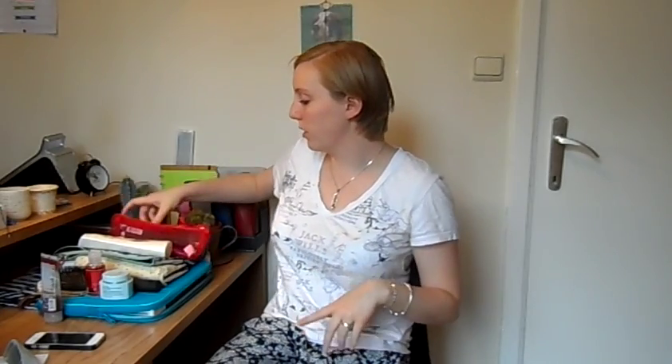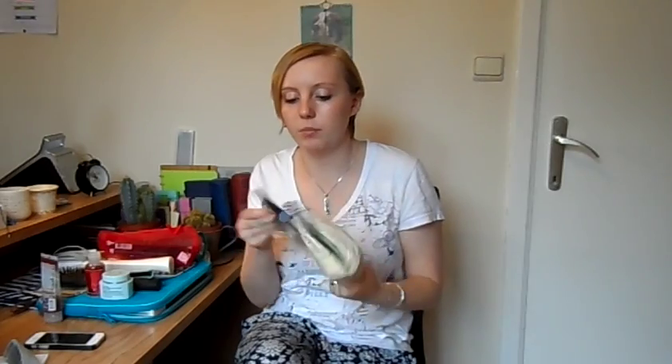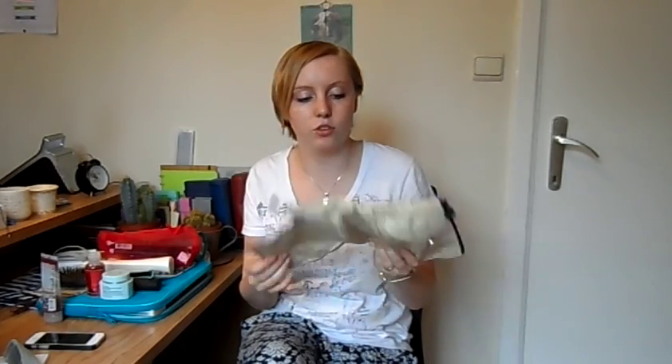Hi guys, so I'm going to be doing my second packing video. This one's going to be what's in my sponge bag. I've got all my bags here — I'm not sure which one I'm going to take yet. We'll see what fits. I'm going to start with the essentials. This is my sponge bag for everything that's essential.